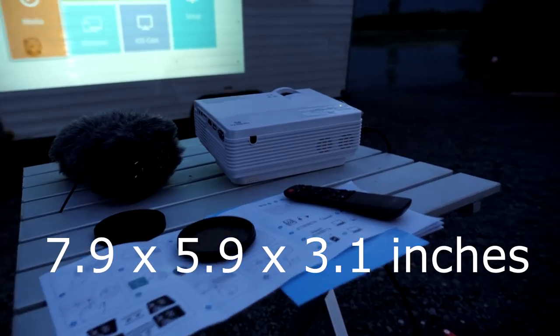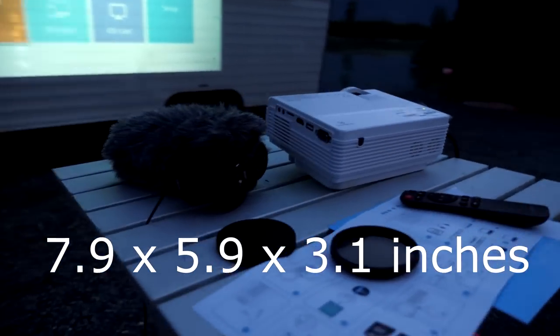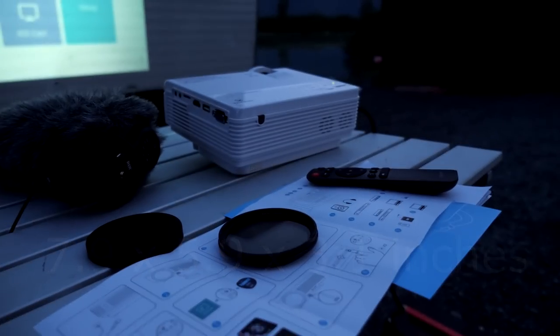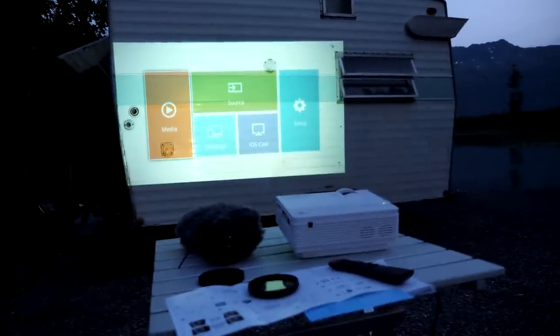They had many for us to choose from, and why we chose this one is it is really small — actually less than two pounds. I'll throw the measurements up on the screen so you can see how small this little thing is. This is my microphone that goes on top of my camera, my little dead cat. This thing is small, and look at the screen — I just love it. You can be about three feet away to throw up the screen, and you can do a 33-inch projection all the way up to 170 inches.